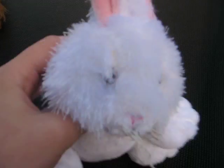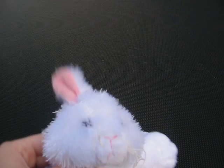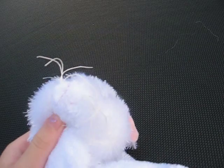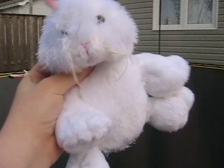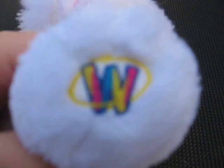This is my Webkinz collection as of July 7th, 2015. I'm going to a Webkinz store soon, so I'll do a haul. I don't care if you use their names or not. Anyways, this is Marshmallow the rabbit. There's his W.